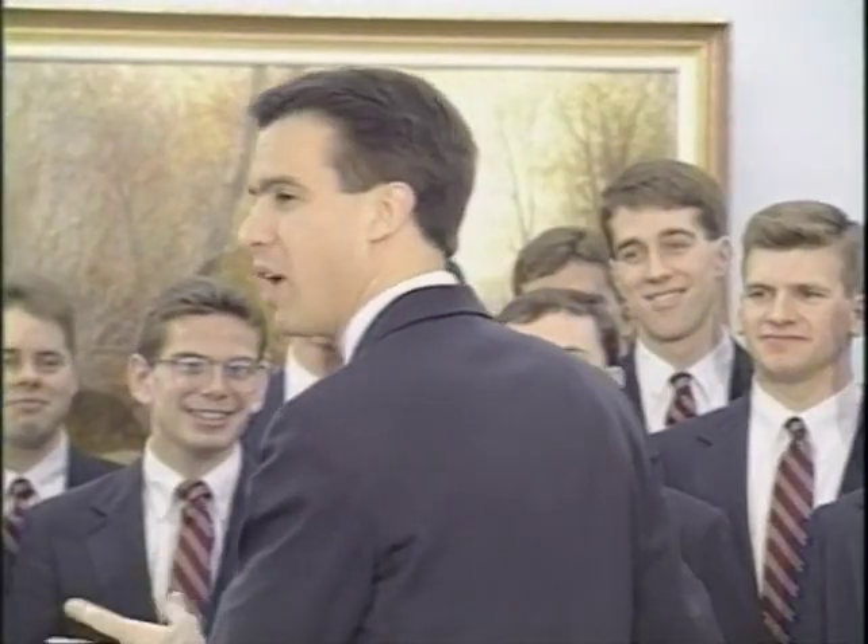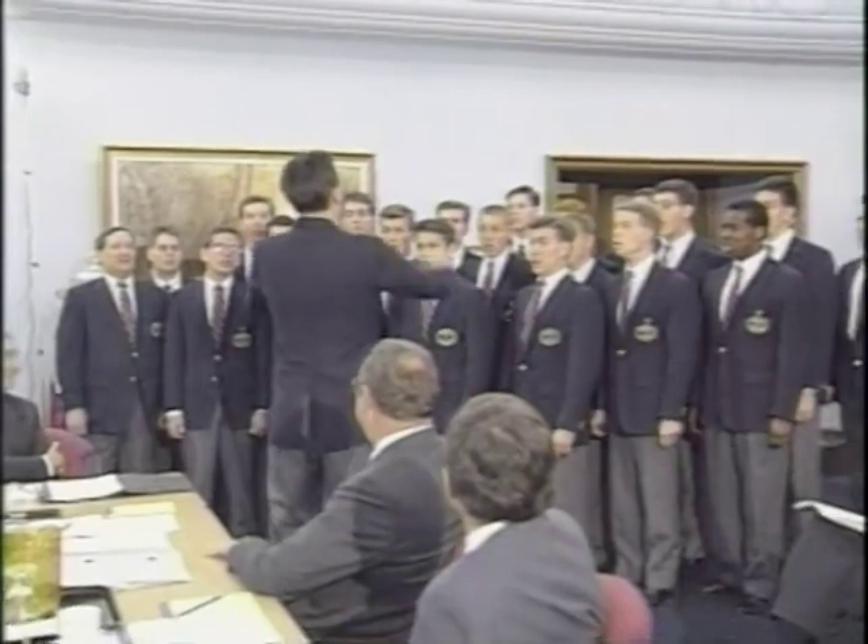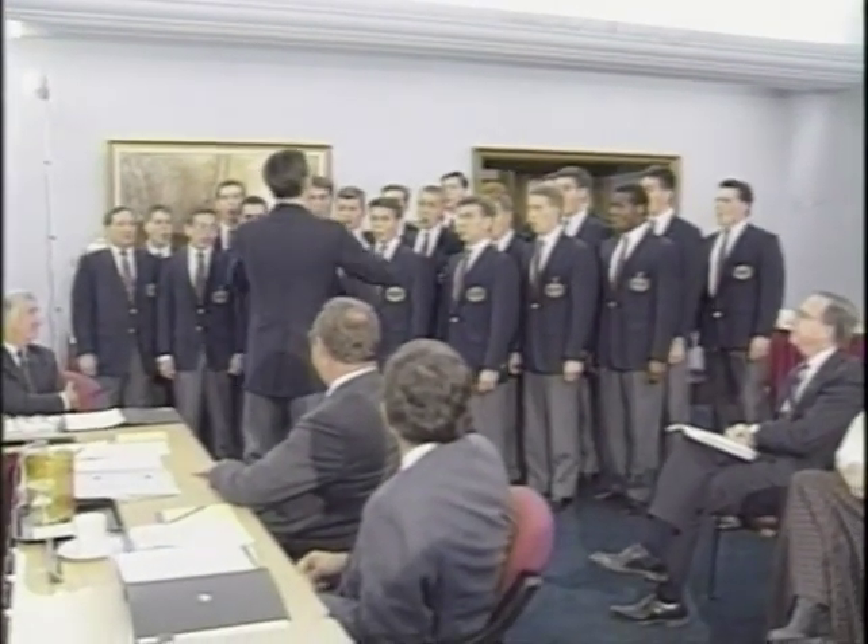The university gained an official anthem in January when the board of trustees adopted the Purdue Hymn as the alma mater. The song was written in 1943. Before the trustees, Purdue Musical Organizations director Brian Breed led members from the Varsity Glee Club in its first official singing.